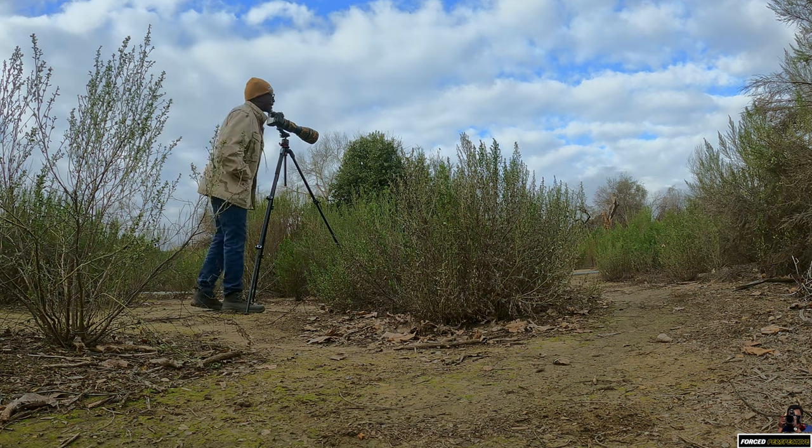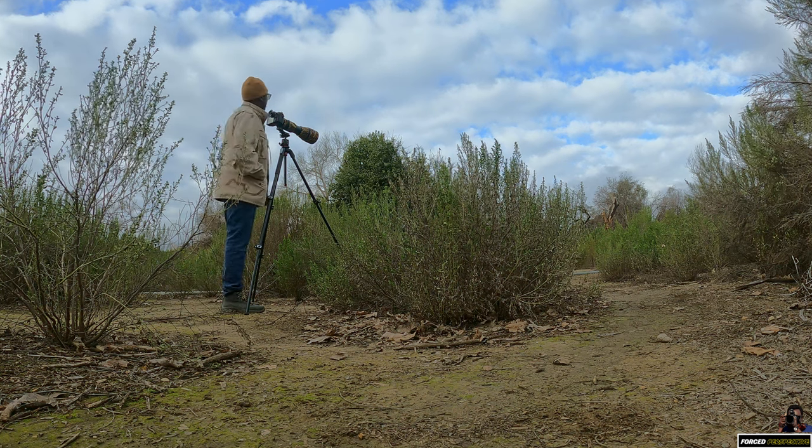It looks like 1/2000th of a second with ISO 2000 is as much as I can get right now.